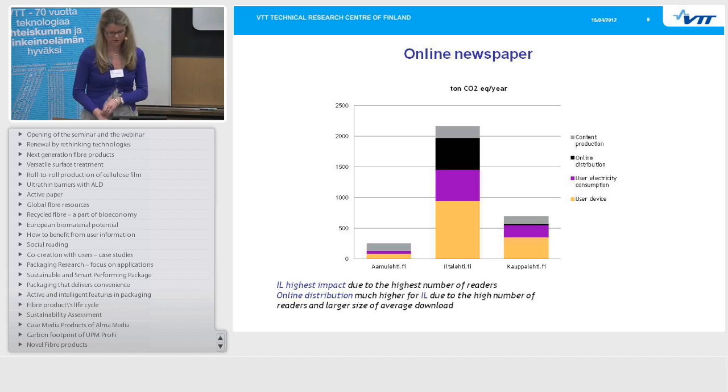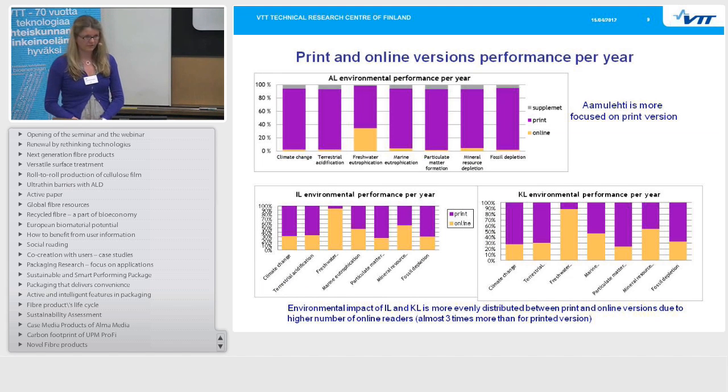Looking at print and online versions' performance per year: Aamulehti is more focused on printed newspaper, so the printed newspaper has the higher share there. But Iltalehti and Kauppalehti are more evenly distributed. This is due to the higher number of readers of the online newspapers — almost three times more than for the printed version for Iltalehti and Kauppalehti.